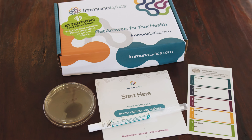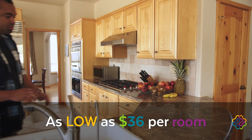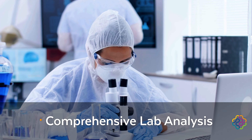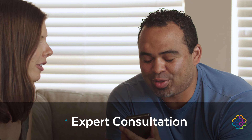Thankfully, there's an affordable way to test for mold in your home with the Immunolytics DIY Mold Test Kit. For as low as $36 per room, you can test for the presence of mold in your home, have your sample tested in our lab, and get a 15-minute phone consultation with an indoor environmental professional.